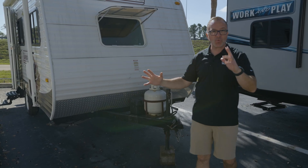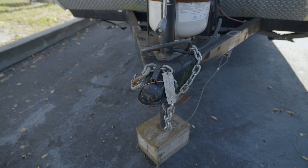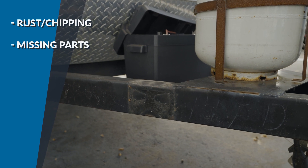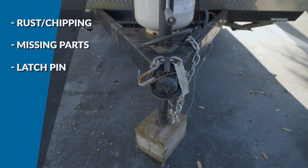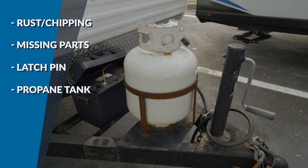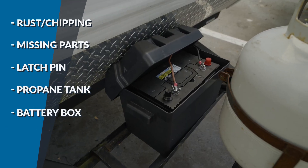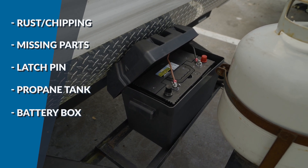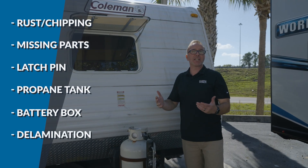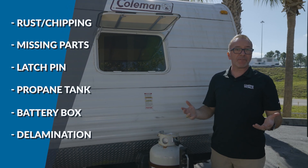If you get a chance to walk the RV, start outside — right up at the hitch, the tank, and the battery box. Look for any rust or chipping, things missing on the frame and the tongue. Does the coupler latch pin work? Go check out the propane tanks — you can see how this one's rusted out. That's something I want to talk about if I'm buying it from a private seller.